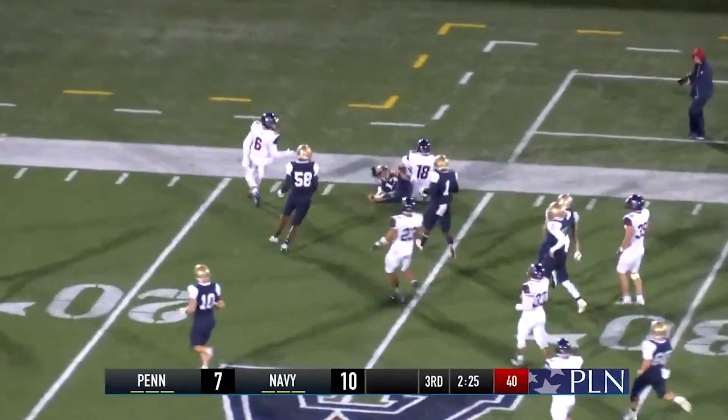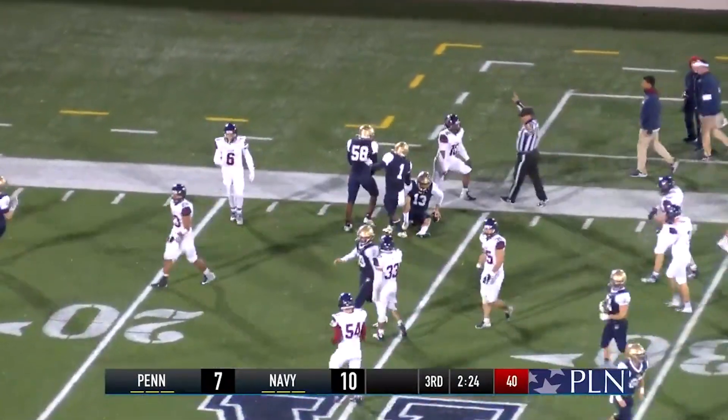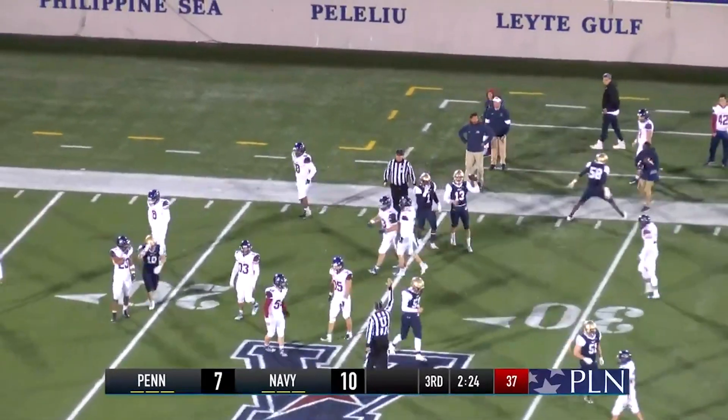The Mids going right this time, and it's Schmiel all the way inside the 25, down to the 24-yard line.